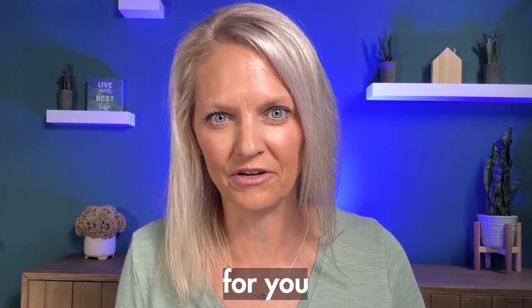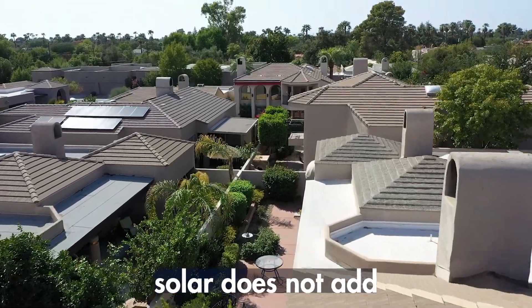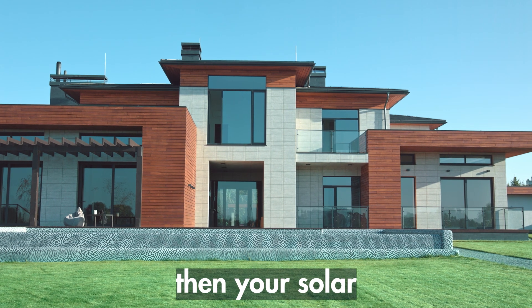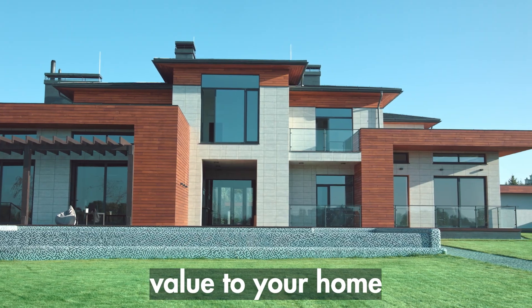And some might say, even if I don't get all my investment back, adding solar to my house will increase the value of my home. Well, I have a little bad news for you. Depending on where you live, solar does not add a lot of value to your home. And if you made the decision to lease, then your solar adds no value to your home.